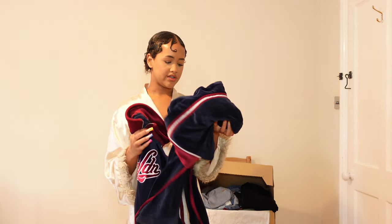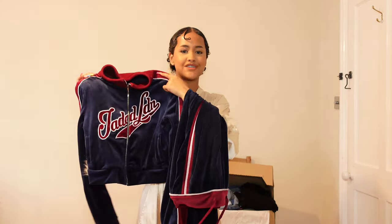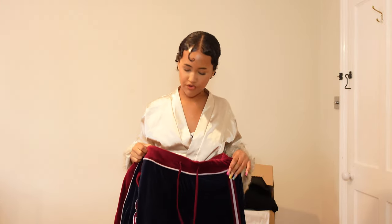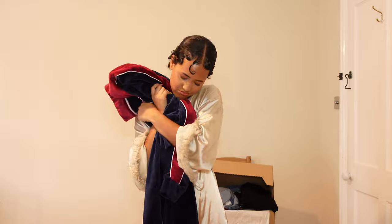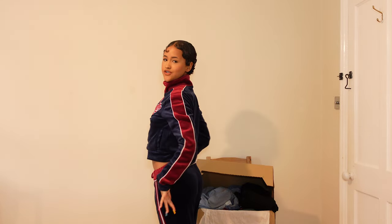The next pieces are the two-piece sets from Jaded London — so freaking cute! The jacket gives me early 2000s aesthetic. It fits me perfectly on the waist; the legs are very long but they fit. The jacket is literally one of my favorite pieces I got. I'm just obsessed with how it looks — this is my favorite piece so far, tied with the orange sweater.